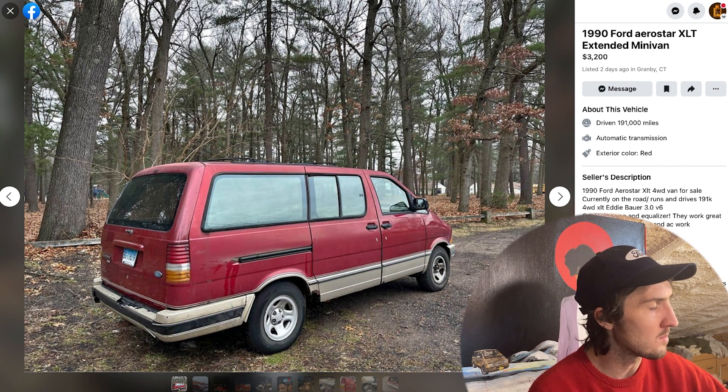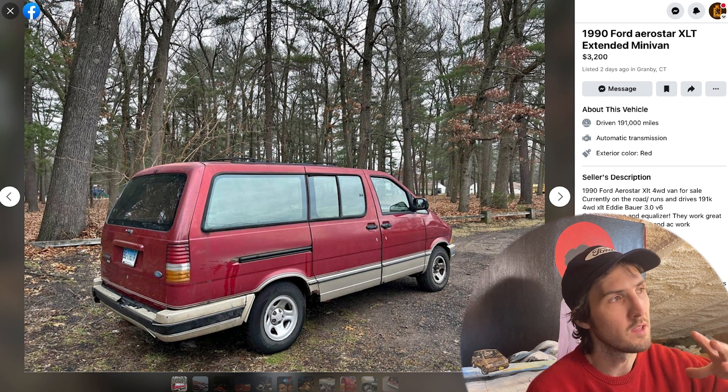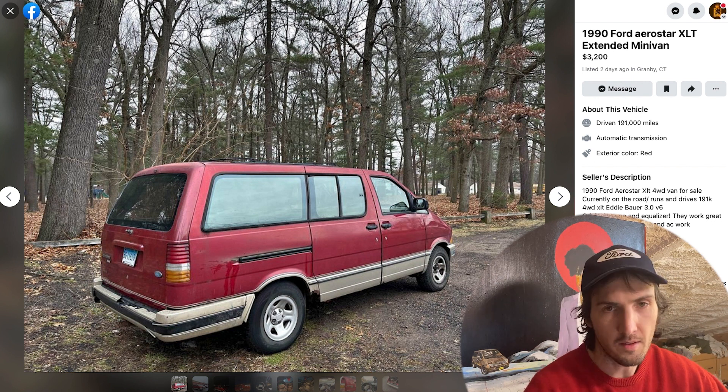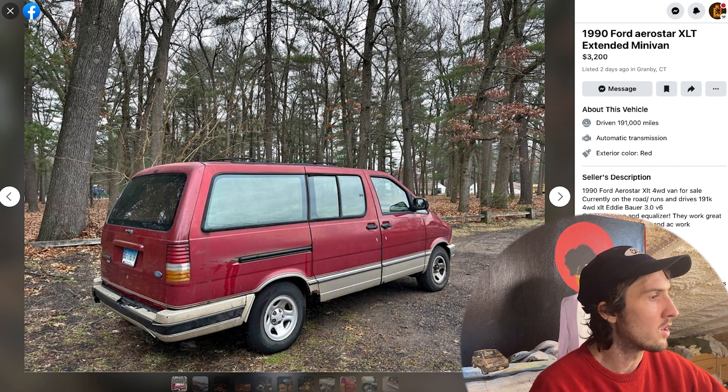The listing mentions original stereo and equalizer — as we'll see through the photos, it's got a beautiful interior on this one. I love any analog features; a lot of us into classic cars love the knobs, buttons, and tactile controls. A factory equalizer where you can change the little levels of everything is beautiful. Power everything, heat and AC work, goes down the road great, lots of new parts.